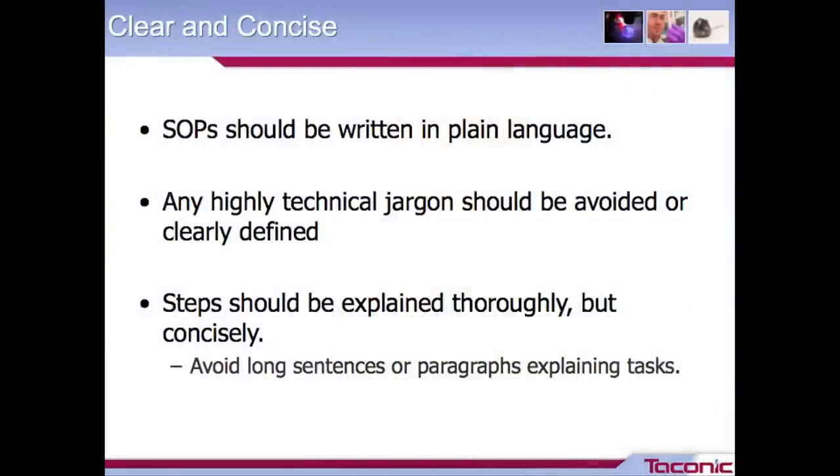Under clear and concise, you want your SOPs to be written in plain language. Somebody coming in with only a basic understanding and a minimal amount of training should be able to understand what's going on, what's being asked of them, and be able to reproduce it with a minimal amount of questions or supervision. Any highly technical vocabulary you should try to avoid, or if you need to use it, have a definition section for someone to reference and look up what those terms mean.